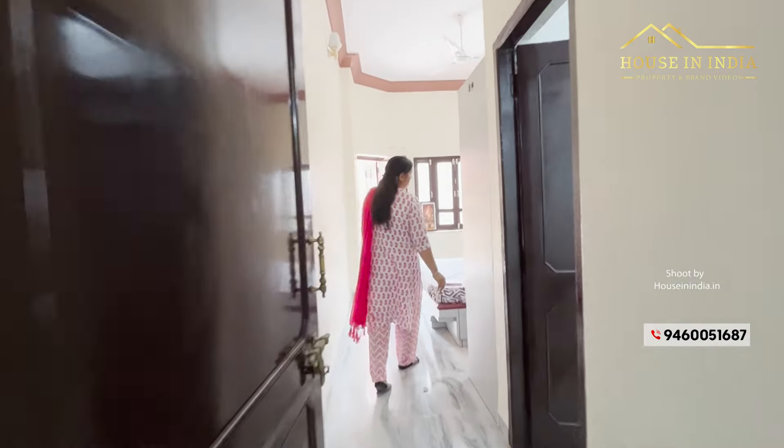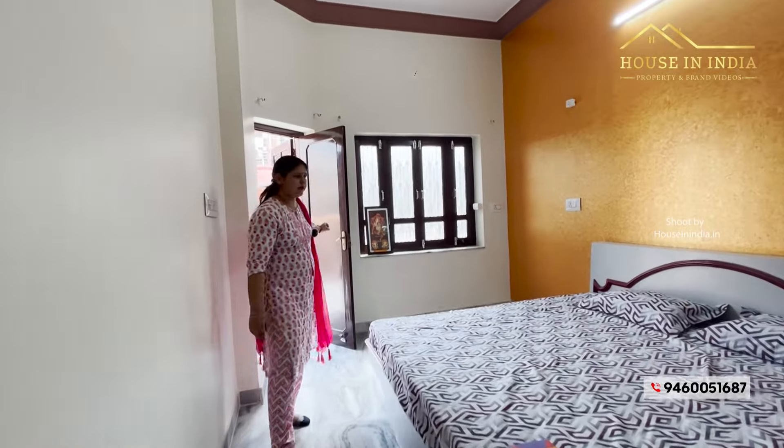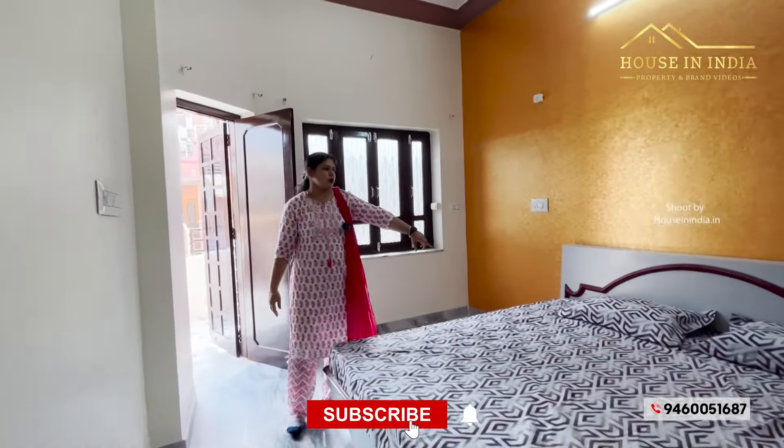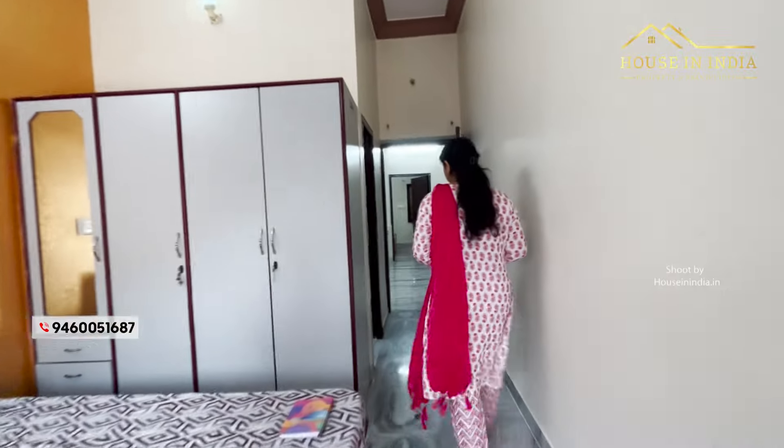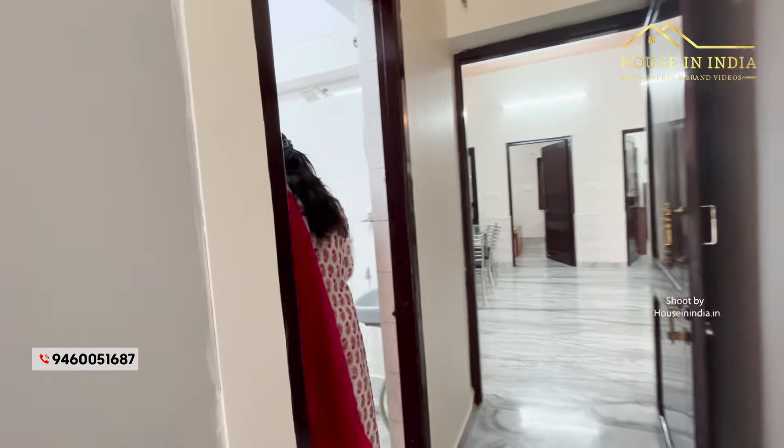This is the first bedroom which has an attached LED bath. Here we have a box bed and wardrobe section. This is the attached LED bath.